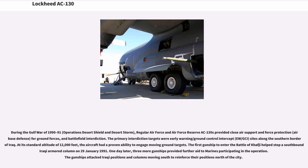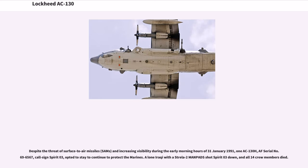One day later, three more gunships provided further aid to Marines in the operation, attacking Iraqi positions and columns moving south to reinforce their positions. Despite the threat of surface-to-air missiles and increasing visibility during the early morning hours of January 31, 1991, AC-130H serial number 69-6567, call sign Spirit 03, opted to stay to continue protecting the Marines. A lone Iraqi with a Strela two-man SAM shot Spirit 03 down, and all 14 crew members died.